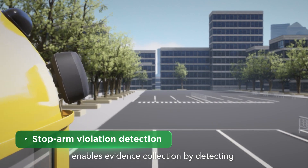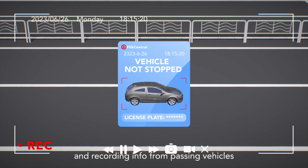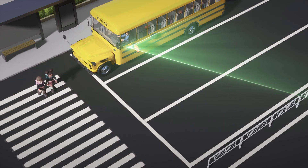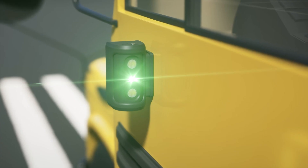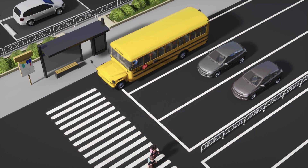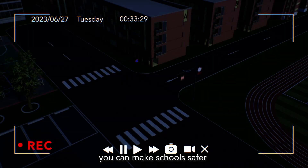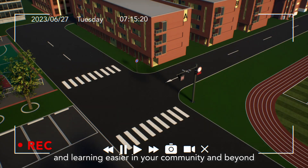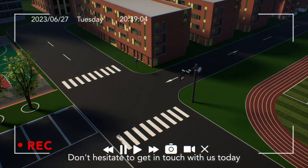The mobile ANPR camera enables evidence collection by detecting and recording info from passing vehicles. With HikeVision's education solutions, you can make schools safer and learning easier in your community and beyond. Don't hesitate to get in touch with us today.